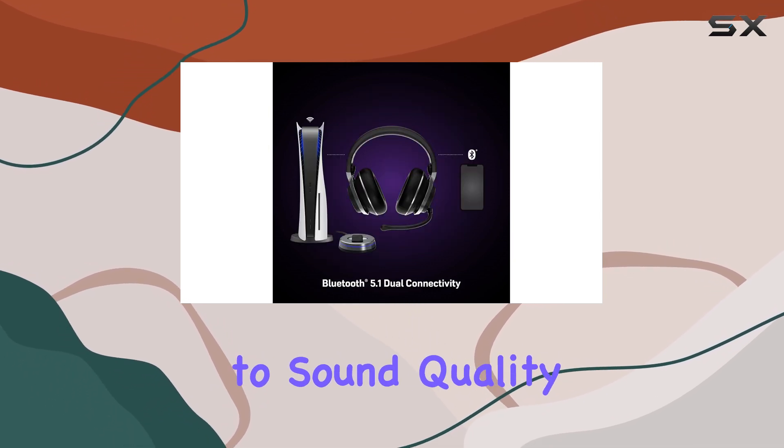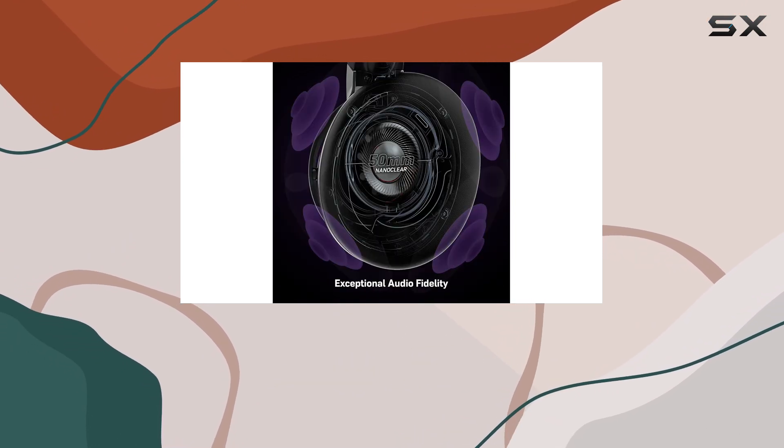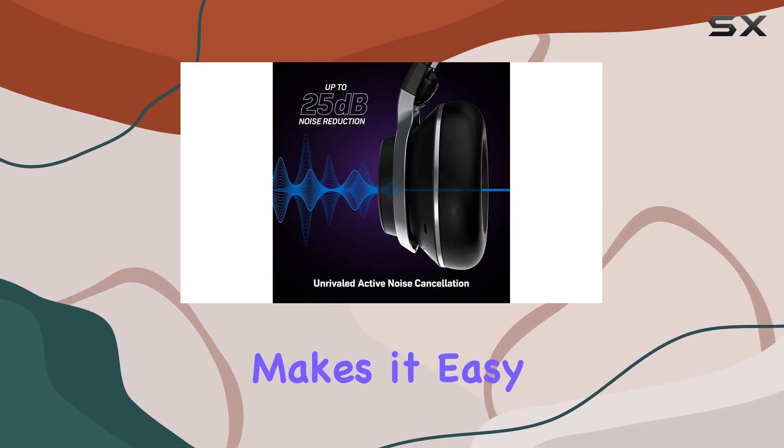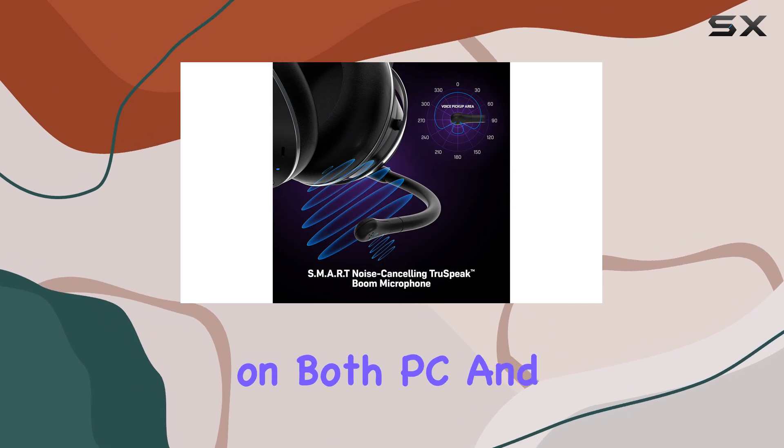When it comes to sound quality, the Stealth Pro performs well, but it's not perfect right out of the box. The sound profile could use a little fine-tuning to get the best experience, but Turtle Beach makes it easy to do that using their AudioHub app, available on both PC and mobile devices.